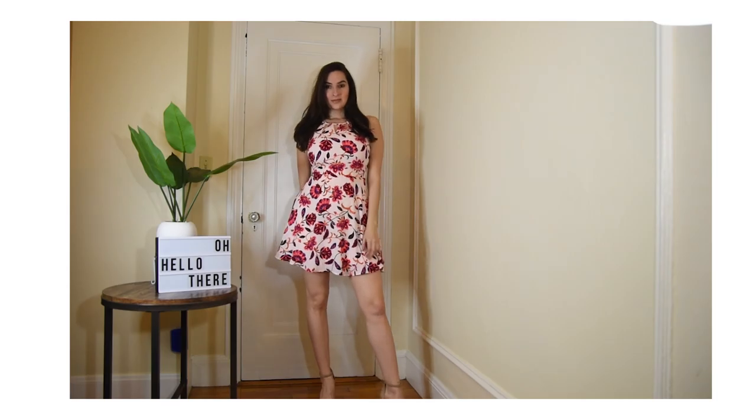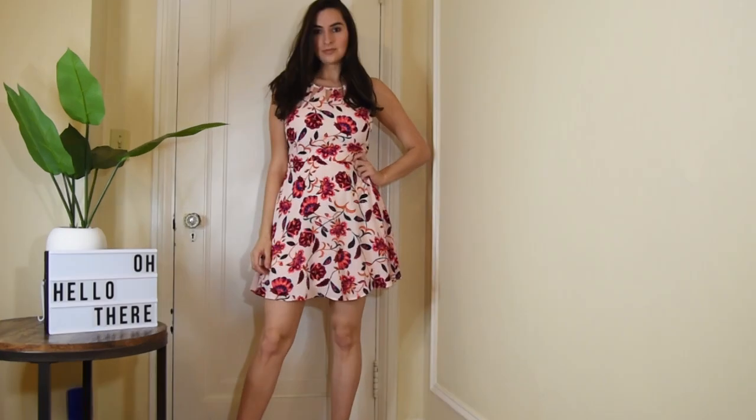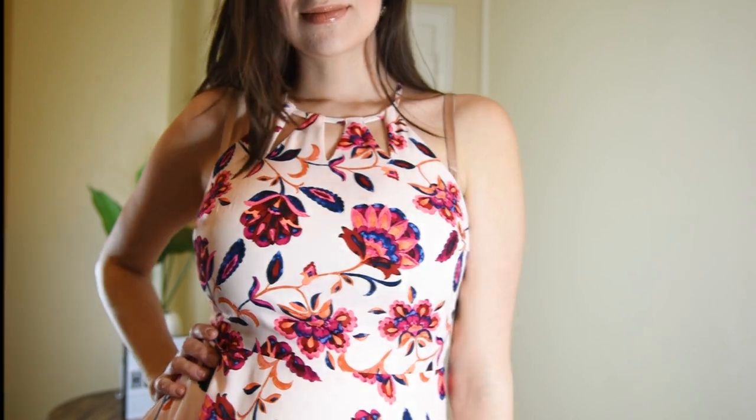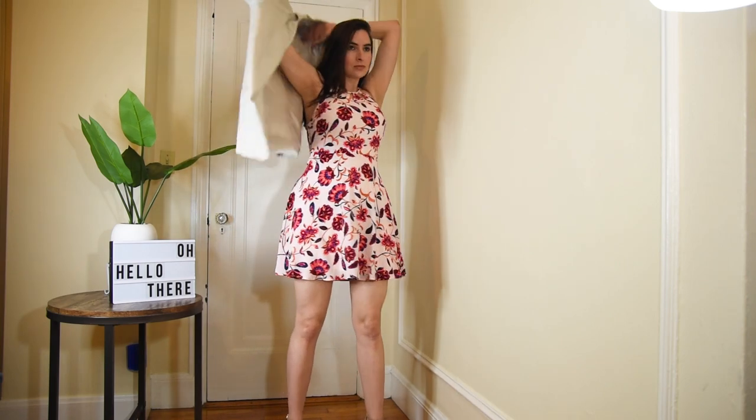Let's get into it. So this dress — I got it a couple of years ago and I've worn it to a wedding before. I generally think that light floral dresses are really good for weddings, and just light colors in general. I'm a huge fan of black and darker colors, but for weddings I generally try to avoid them.